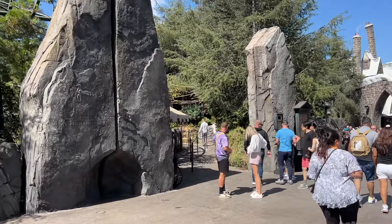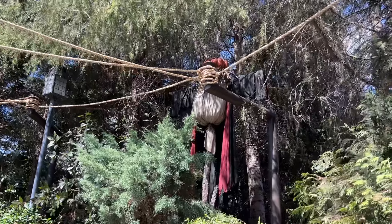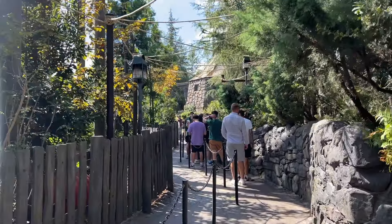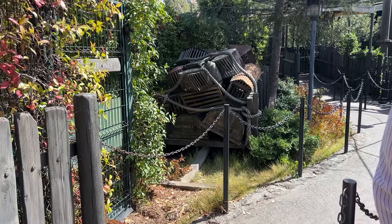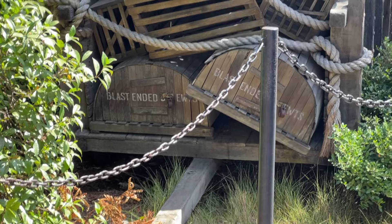Next up is Flight of the Hippogriff — the last ride of this video, currently 11:15. It took about 15 minutes for Forbidden Journey plus the mobility aid loading station. Coming over to Flight of the Hippogriff I spotted a scarecrow hanging up that I don't think I've seen before. It says a five-minute wait but the line goes all the way back here.